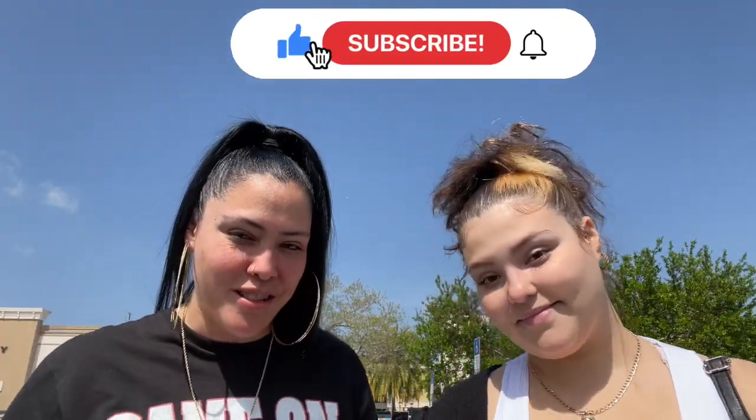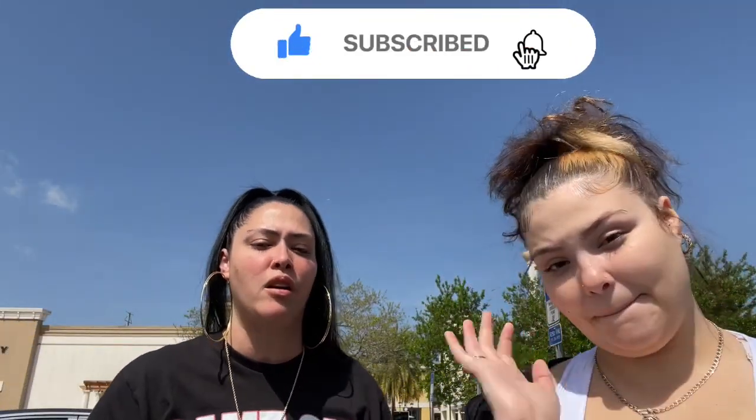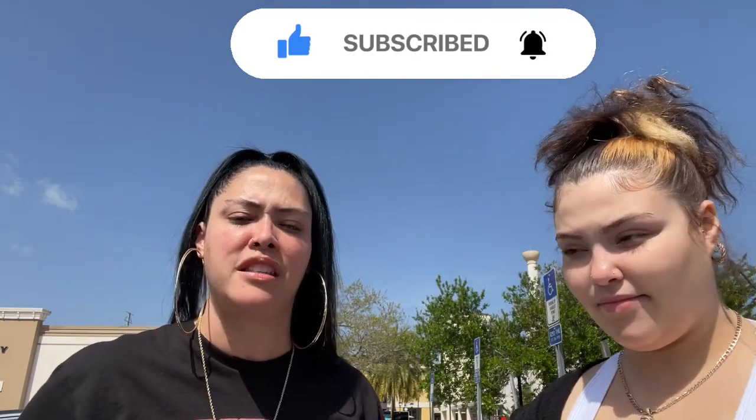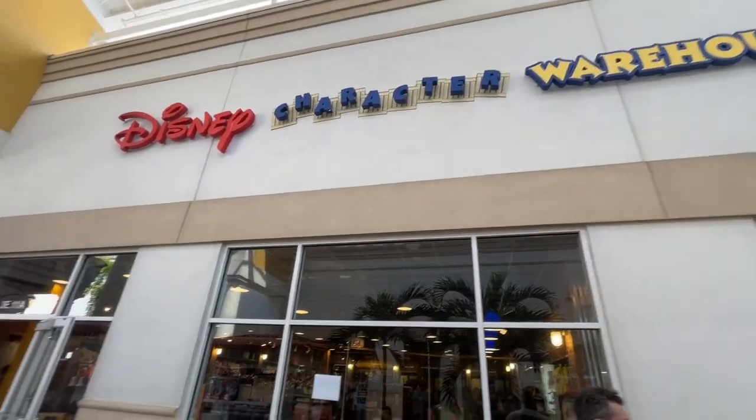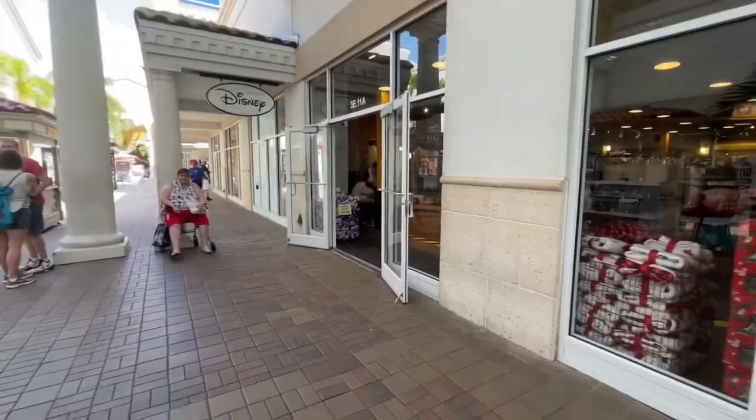Hey guys, welcome back to the channel. Today I am here with Jay and we are going to both of the character warehouses just to see what's different, what they have here, what they don't have over there, which one is better — if it's going to be the one in International where we're at first, or the one in Vineland. So let's go check it out.